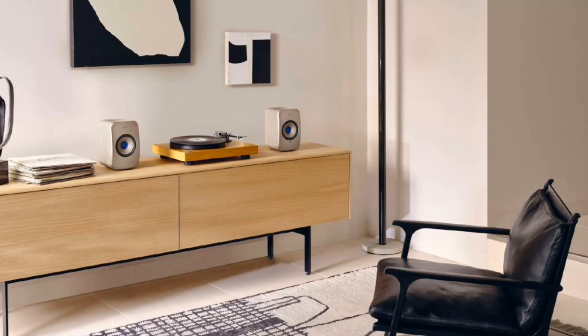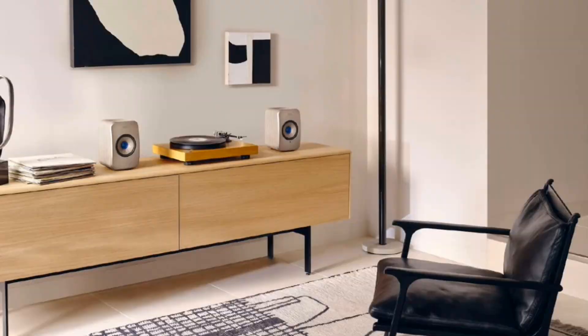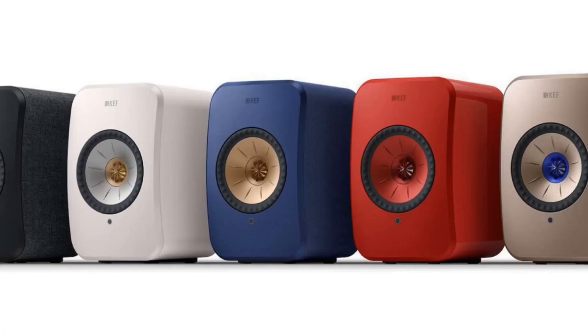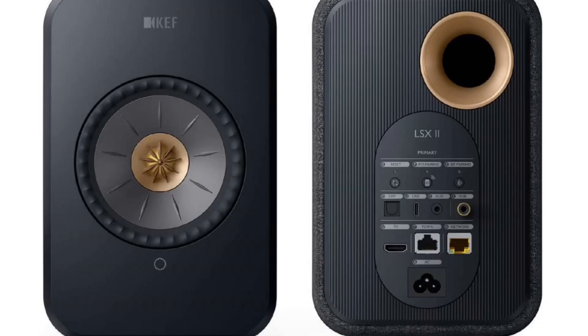KEF is actually based in New Jersey in the US, so it was rather easy for them to send me a pair of speakers from only about 20 minutes away. I was surprised by the finish they sent me — they sent me the Terrence Conrad Soundwave, which is a brownish gold. The speakers have fabric wraparound surrounds, though the cabinets actually look like the same material as the front baffle.